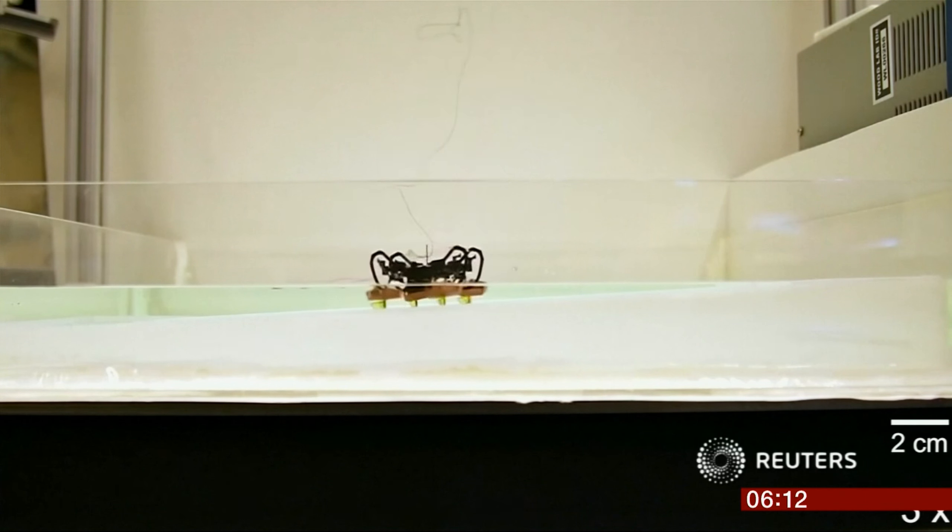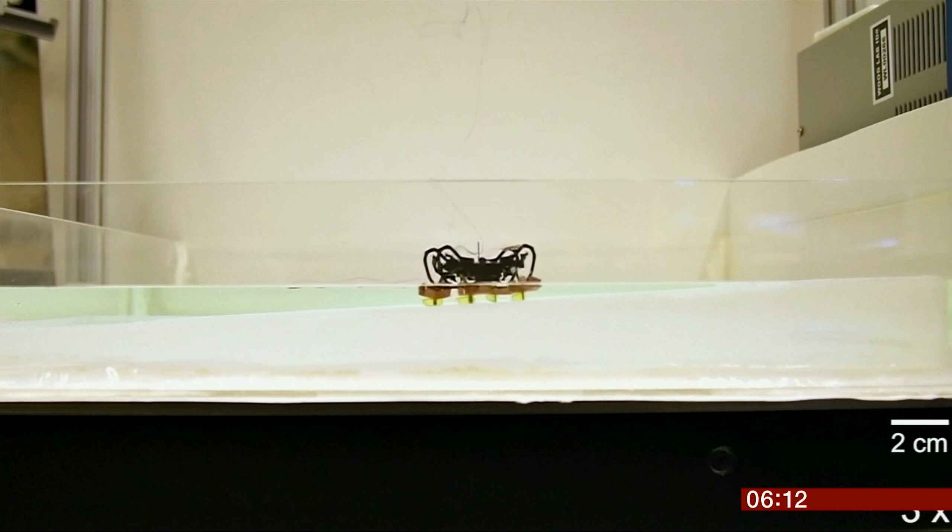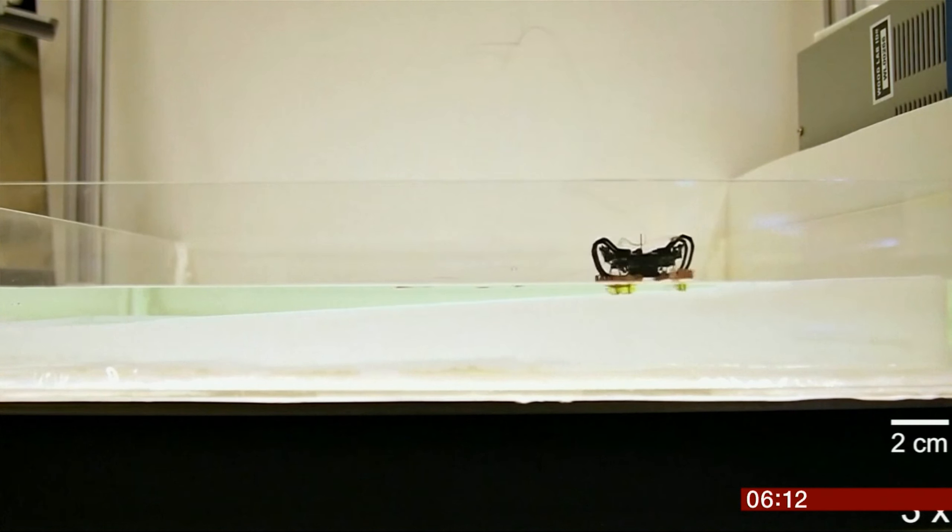A robot in the shape of a cockroach is the first to be able to walk on the surface of water and walk on land. It's like bug news this morning. It weighs as much as a paper clip and can carry its own weight without sinking.